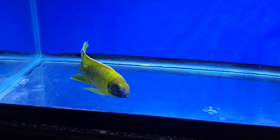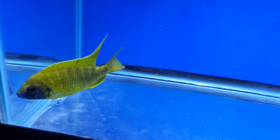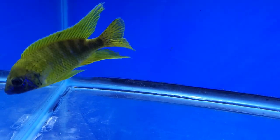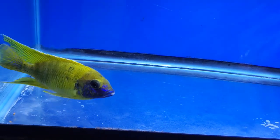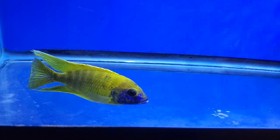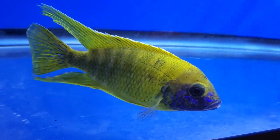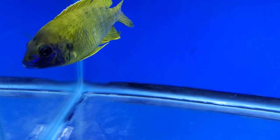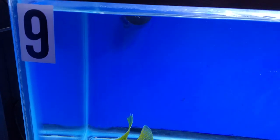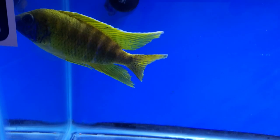This is an Aulonocara Malawi Island. He's about six, six and a half inch — grown, large, and in charge. What I would classify as a shelf fish from the standpoint of size, color, and finnage. One of the nicer Malawi you'll see. This guy is in tank number nine and he'll be listed that way on the site. He's spectacular.